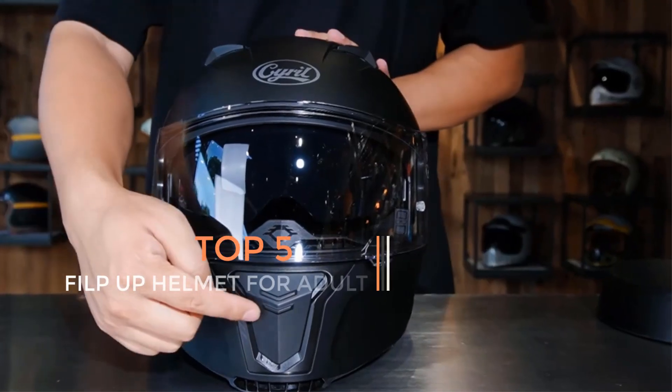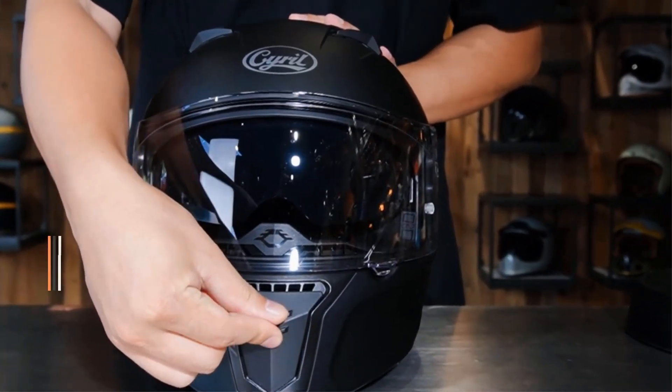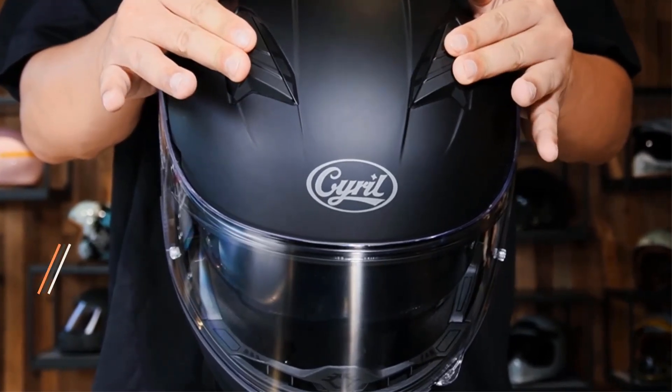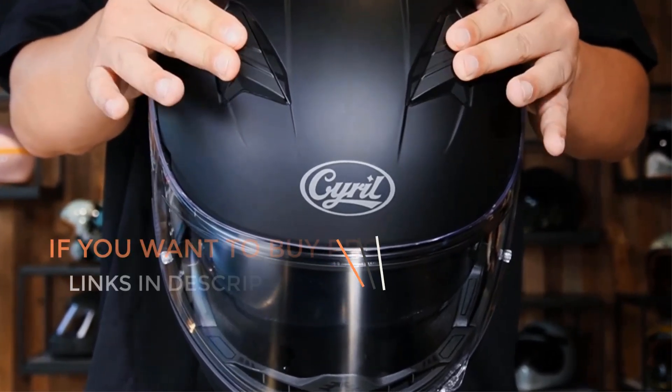Are you ready to discover the latest and the greatest products on the market? You are in the right place — here we present the latest and best motorcycle helmets of this year. If you want to buy these amazing products, then go through the links which are given in the description box.